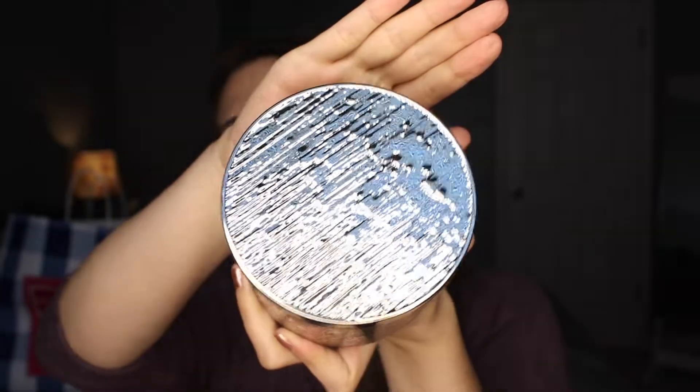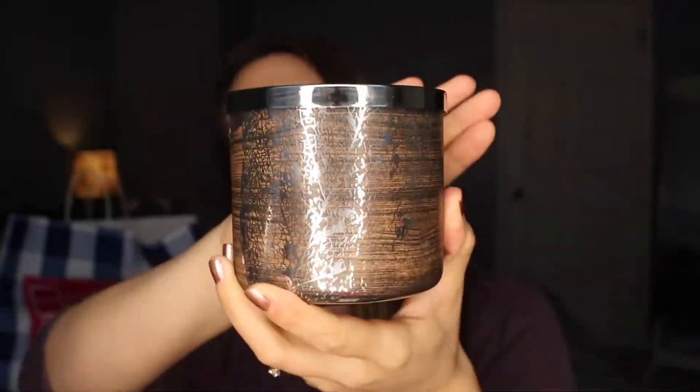The third candle I picked up is called Fall Farmhouse, and this one is so pretty. It has a creamy white wax with three wicks as well — I got all three-wick candles. The notes are spiced pumpkin, forest pine branch, fresh fall air, and essential oils.